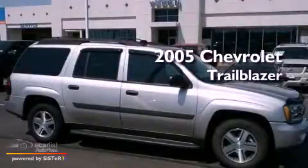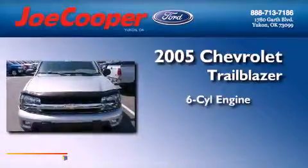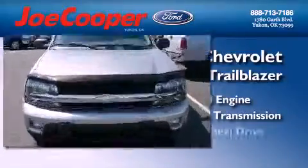This is a 2005 Chevrolet Trailblazer. It features a six-cylinder engine, an automatic transmission, and four-wheel drive.